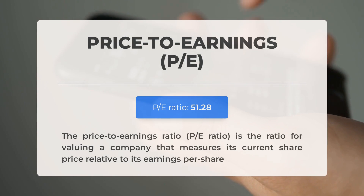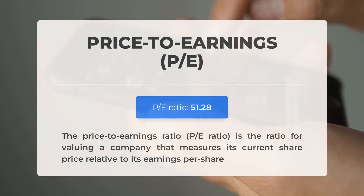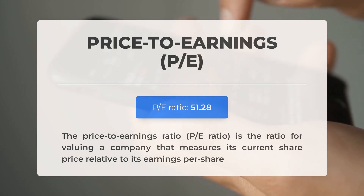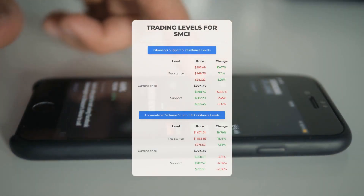Before discussing potential good trading levels, let's go over some important fundamental data. The price-to-earnings (P/E) ratio measures a company's current share price relative to its per-share earnings — a high P/E ratio could indicate that the stock is overvalued or that investors anticipate high growth rates. The next earnings report for Q2 2024 is expected on August 13th, 2024. Analyst consensus estimates are at $7.95 — keep an eye on these figures as they can significantly impact stock prices.